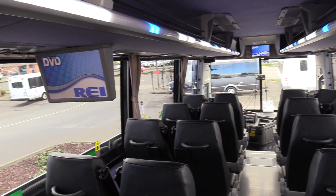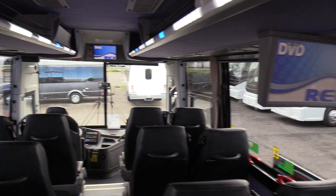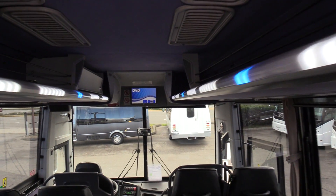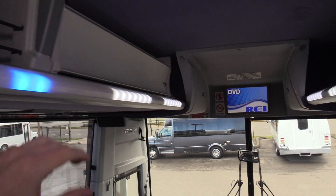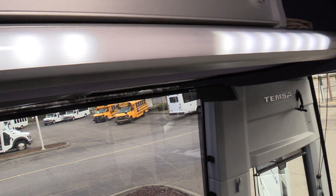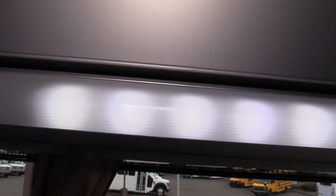Three-monitor DVD system — you can see the three monitors right there: one in the front and one on each side, underneath the overhead luggage racks on the top. There's a little compartment here — it's kind of hard with one hand — but yeah, there's a DVD player in there.